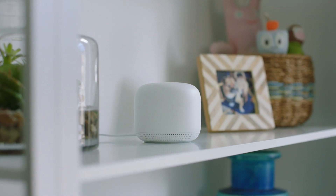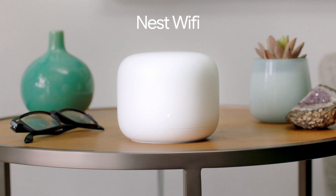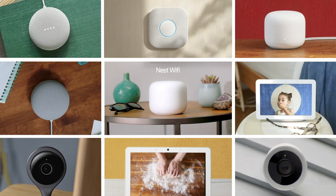So there you have it. Nest Wi-Fi is the core of your connected and little more helpful home. Nest Wi-Fi, part of the Google Nest family.